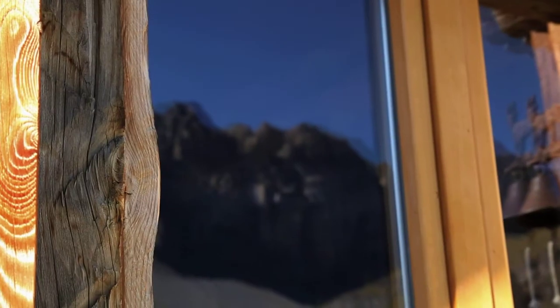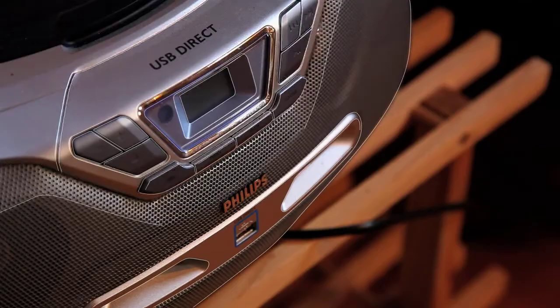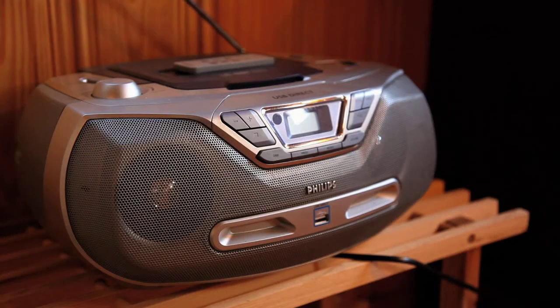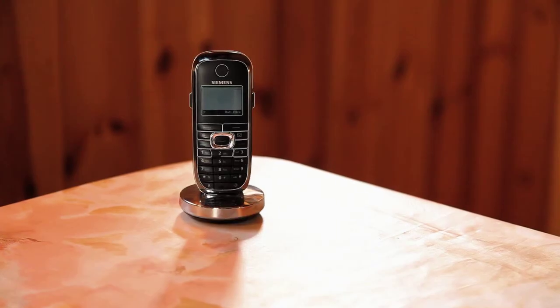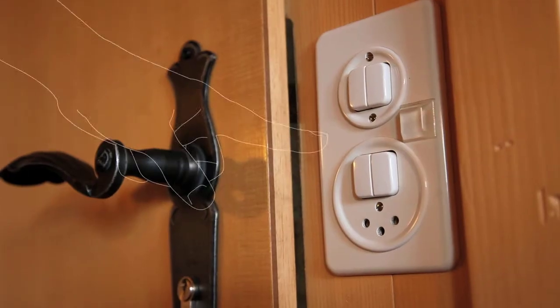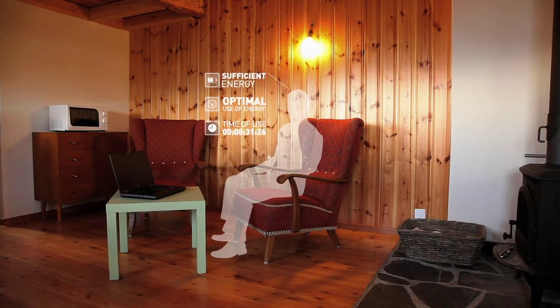At times when no energy is produced, the power system takes the necessary energy from a battery bank. DC power from the battery is then transformed into AC power by the inverter in order to be consumed by household appliances. A correctly sized power system allows for a normal everyday life far away from the public grid.